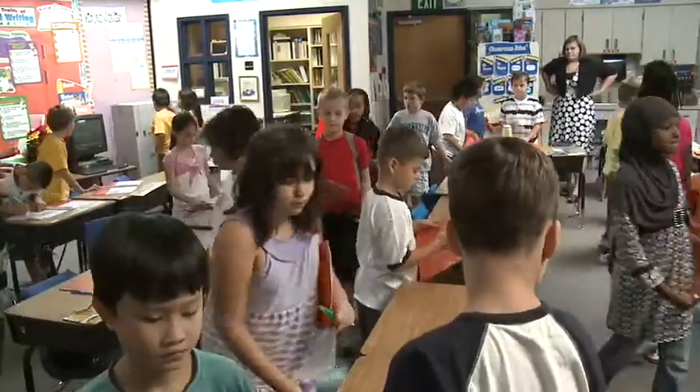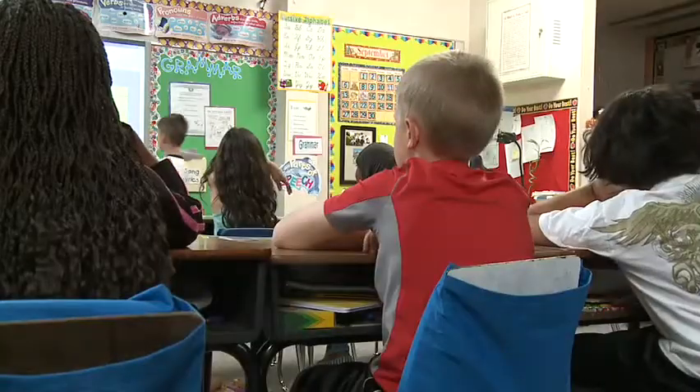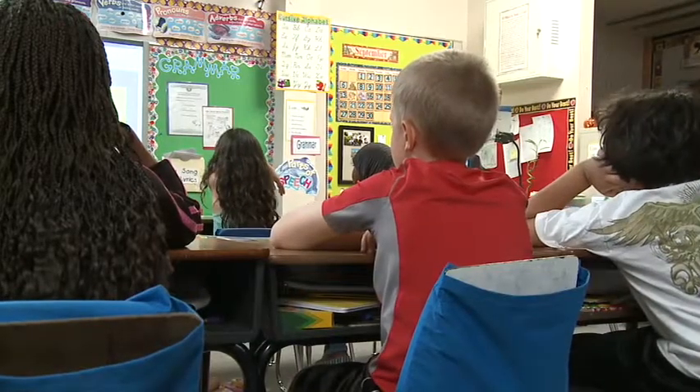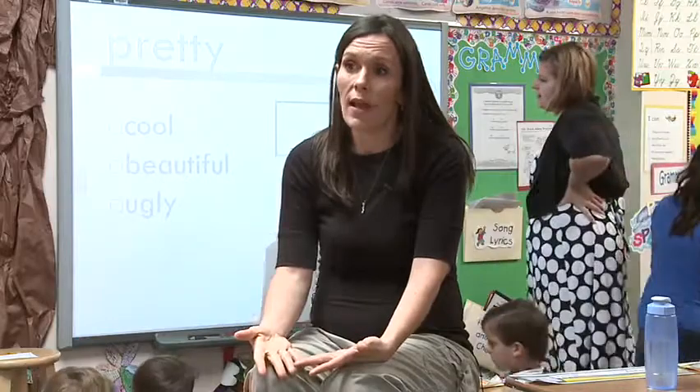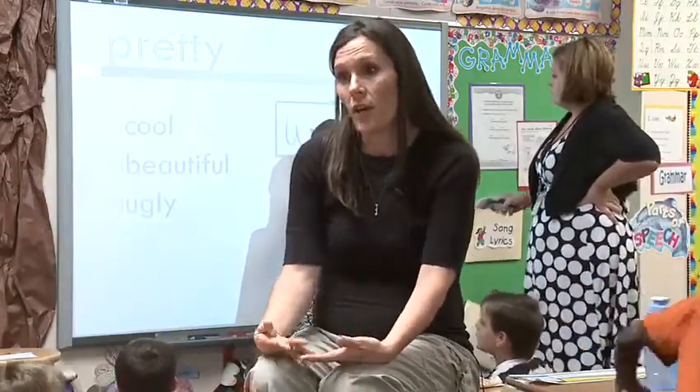And even better for those just beginning their years in school, these boards make even those topics they're not that excited about a little more tolerable. We can kind of make those lessons that maybe aren't working for one student fun, and then they learn how to do it.